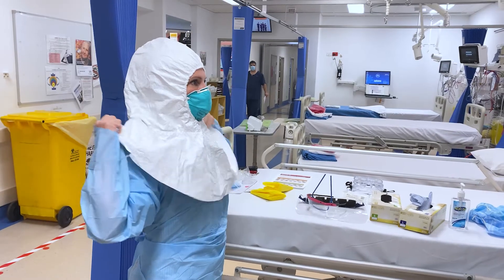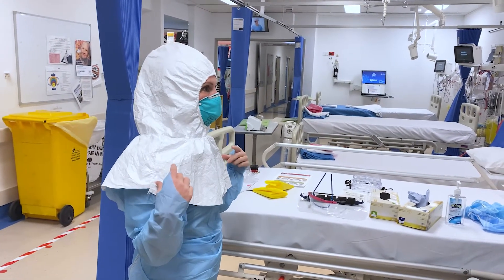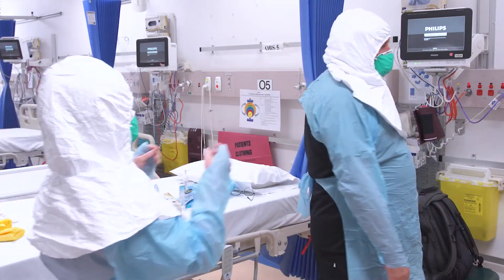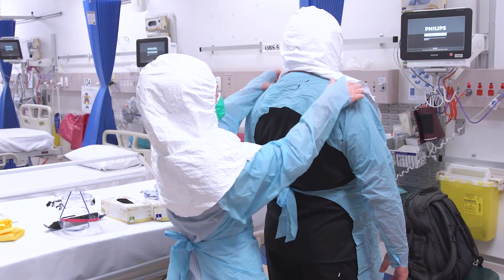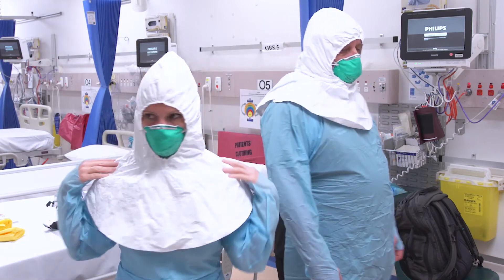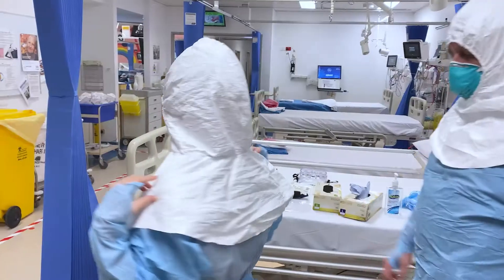Clearly, this is where having a buddy comes in very useful. This is exposed on you at the moment, so that needs to come back — and I'll get you to check me as well. You're covered. Good.